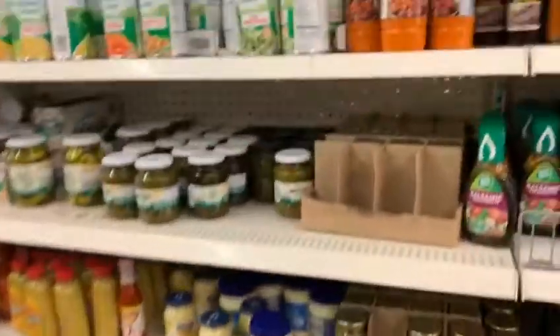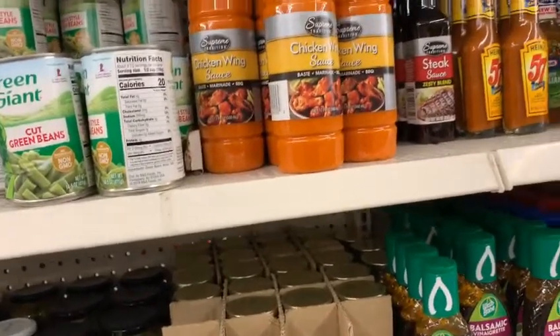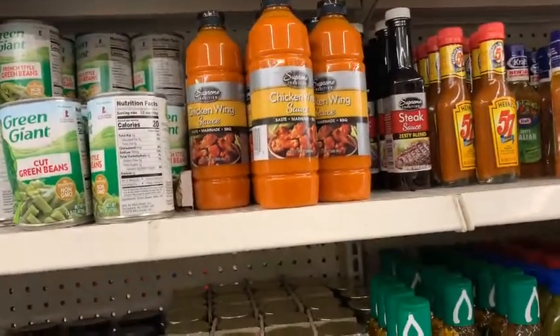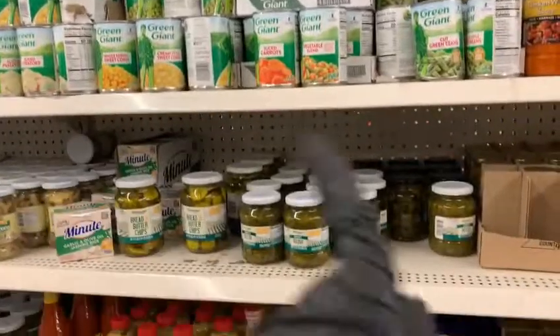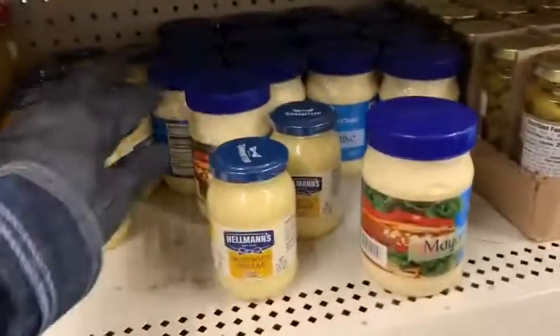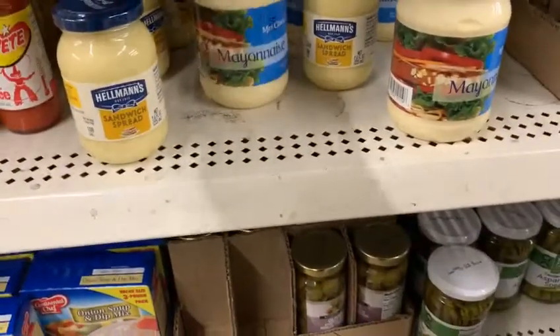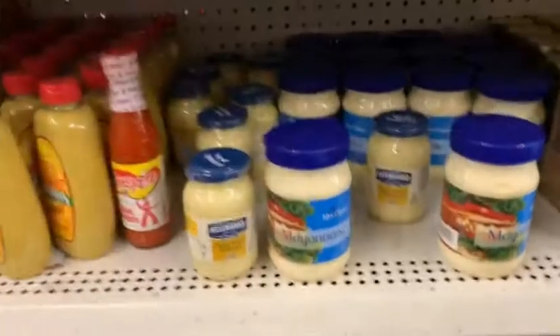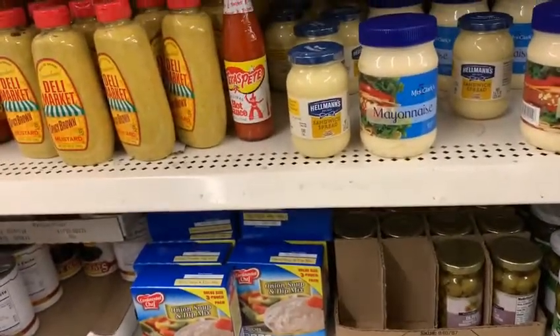Let's continue on — we got here the Supreme chicken wing sauce, which is very very good, and we've got the Supreme steak sauce right there. A whole bunch of vegetables as you can see, and a lot of variety. Let me see these two and compare these two mayonnaises — hmm, I never heard of this brand, not sure I should get it.